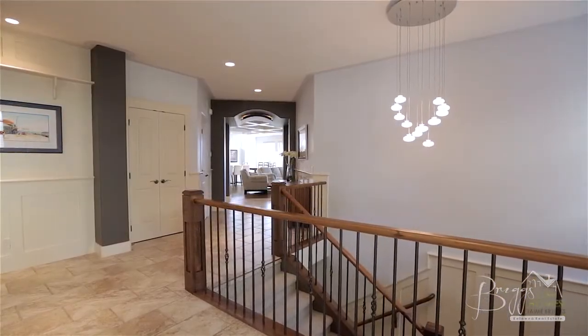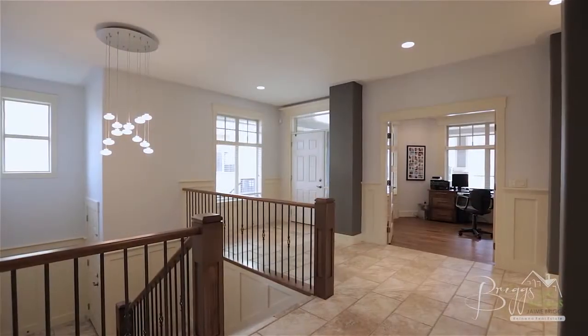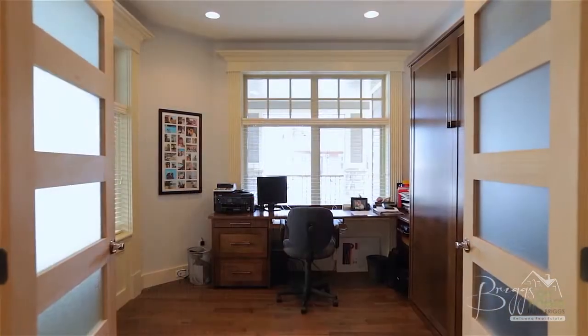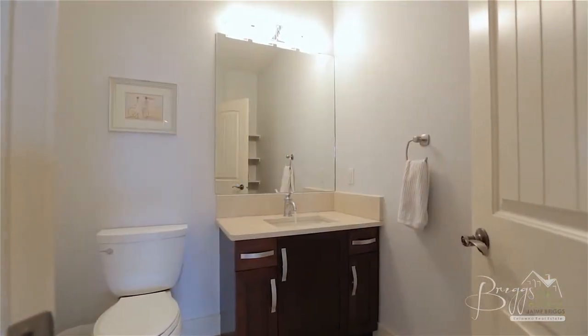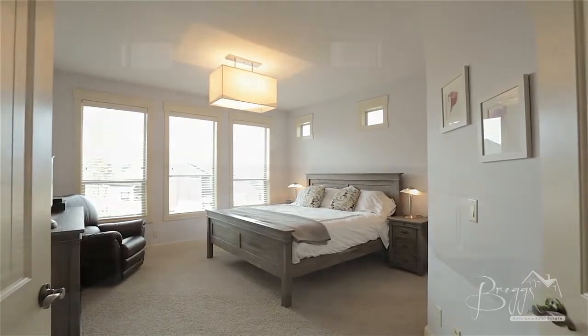Inside at the front entrance, you are greeted by a large foyer with travertine tile and the home's den with French door access. Just ahead on the left is a powder room, and across from this, French doors lead us into the master bedroom and ensuite.